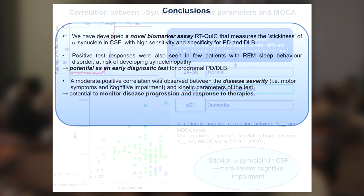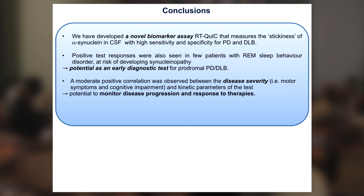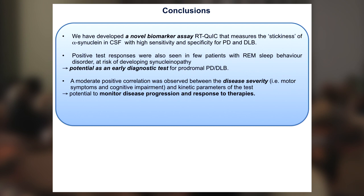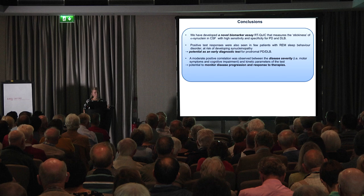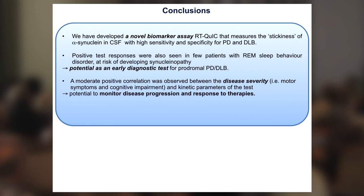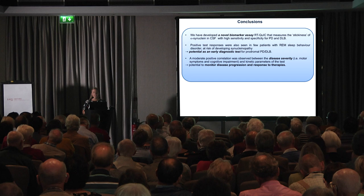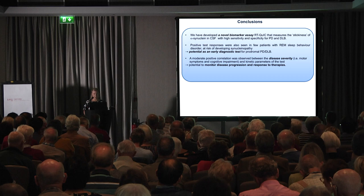To wrap this up: we have now developed a novel biomarker assay called RT-QUIC, which measures the stickiness of alpha-synuclein and gives us very high sensitivity and specificity for Parkinson's disease and the related disorder dementia with Lewy bodies. Positive test responses were also found in some patients with an almost 80% risk of developing one of these alpha-synucleinopathies. We find a positive correlation between disease severity — both motor and cognitive symptoms — and some of the kinetic parameters, suggesting it has potential to monitor disease progression and, most importantly, to assess how well therapies are actually working in patients.